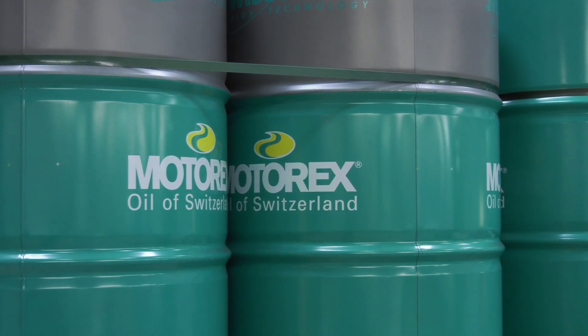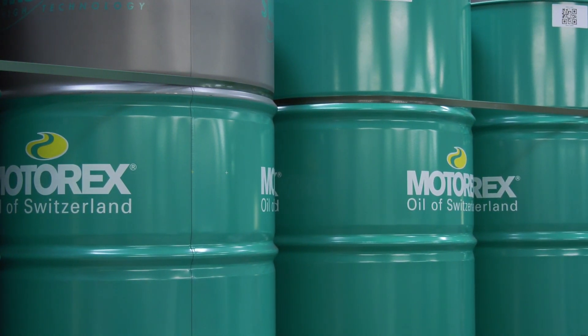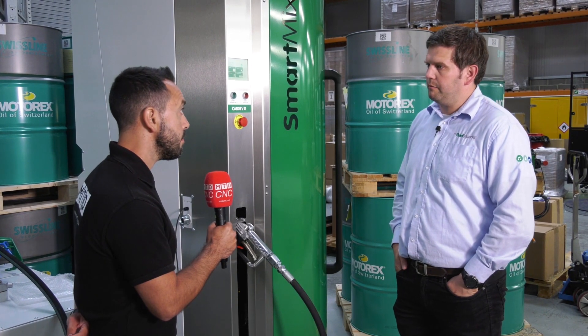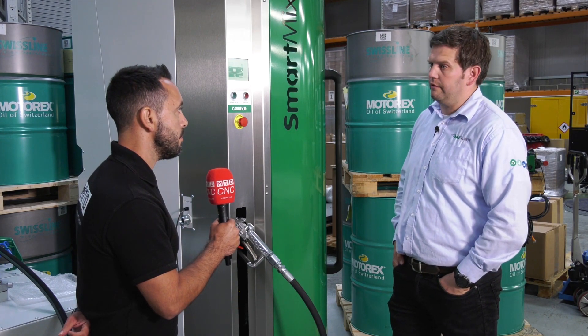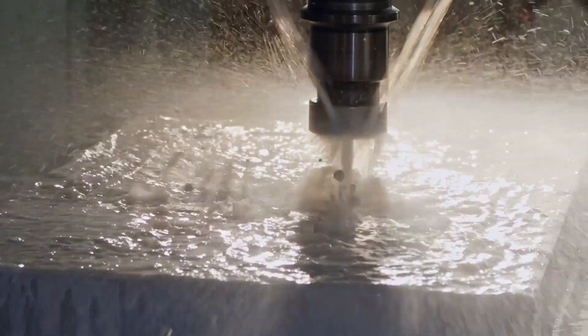So you say reduces time — what are the kinds of ROIs that you would expect to get from a piece of equipment like this? Typically from something like this we can see a 25% reduction in the amount of soluble fluid that you're using.